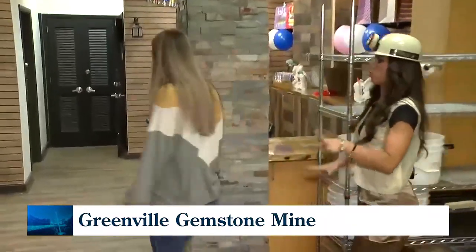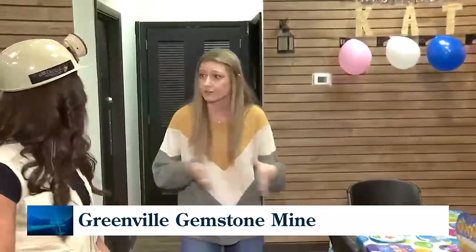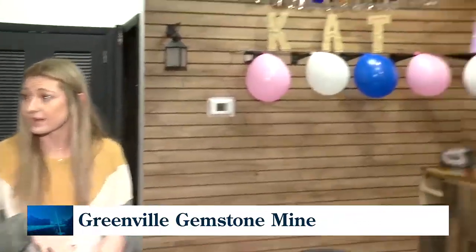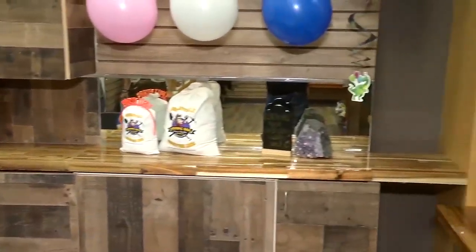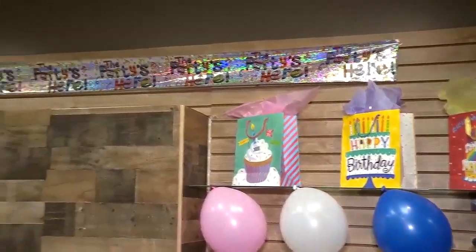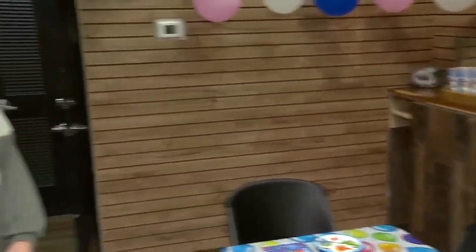What does the birthday package look like? We've got multiple different birthday packages — one to fit every different type of need. You can check those out on our website, greenvillegemmine.com. There are personalized gift packages, you can bring as many friends as you want, and you can rent the flume and this room. Visit our website to find out more!